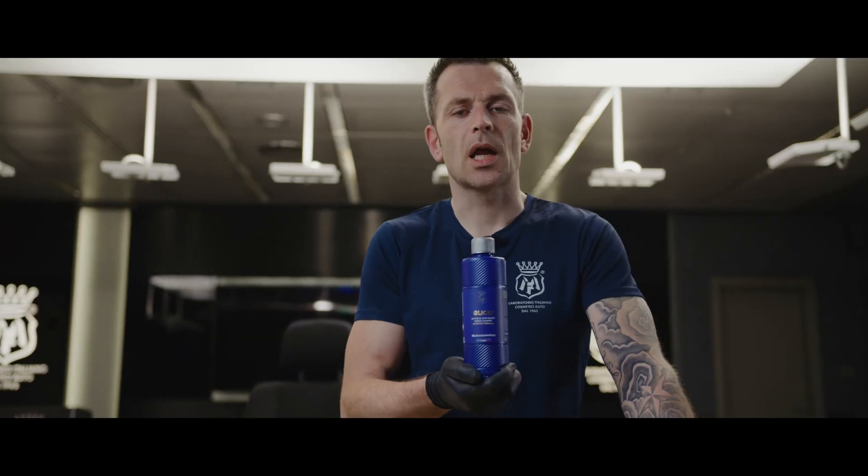Glyco is a glycolic acid-based fabric cleaner, unique in the detailing world. Through the collaboration of Labo Cosmetica and interior detailing specialists, this product was born to get rid of the most common contamination inside of your car, namely dust.